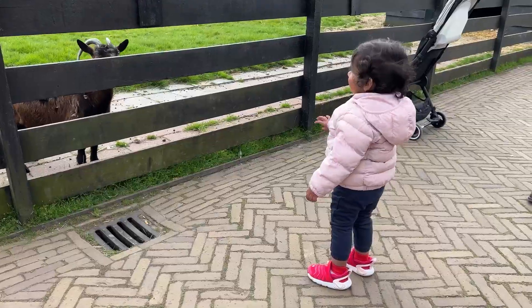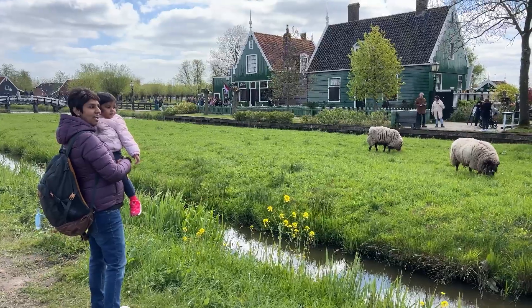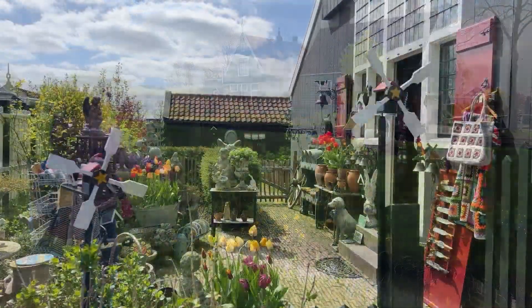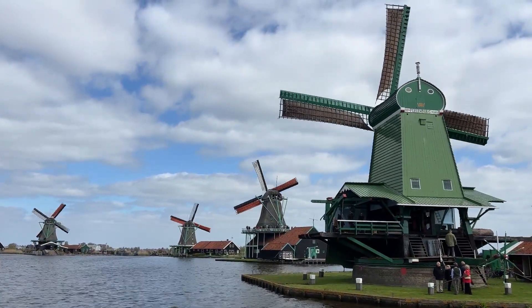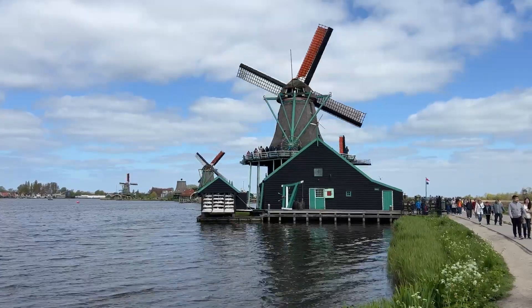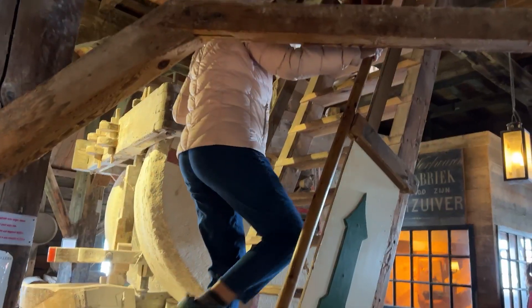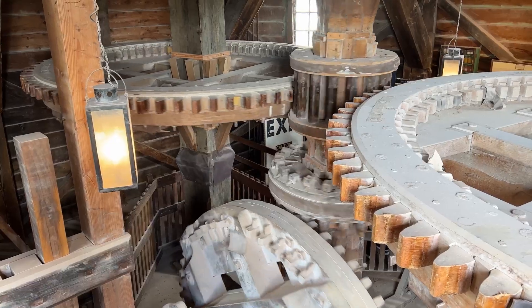If you're with kids, chances are that they'll have a great time here. Zaanse Schans is renowned for its collection of historic windmills. You can explore these windmills, learn about their operations and even go inside some of them to see the machinery and mechanisms up close for a small fee of 5 euros.